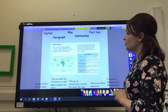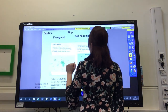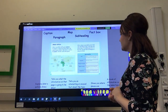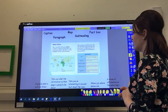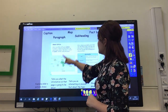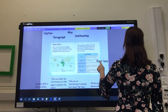So remember, today we are looking at the features in a non-fiction text. I have got five features for you to look for today: a caption, a paragraph, a map, a subheading, and a fact box. Have a look at this page — can you see a fact box? I think that counts as a fact box there, that fact file. So I'm going to put a fact box next to it, and I'm going to use a ruler to draw a nice straight line.